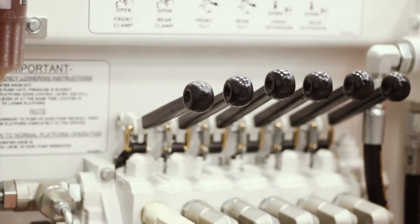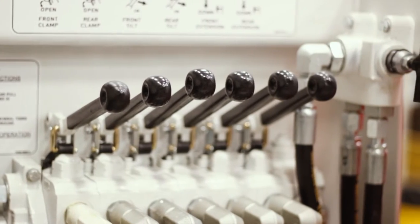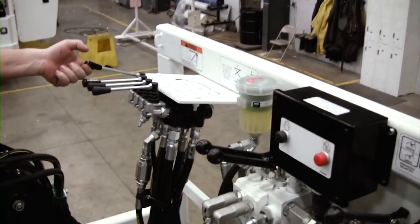All controls for the crane and pipe grapples are conveniently located on the scissor deck, and an optional crane remote control allows for greater flexibility when performing pipe installation functions.